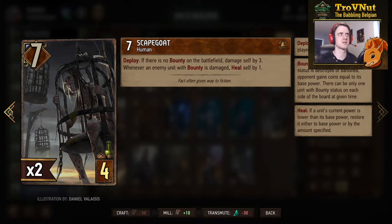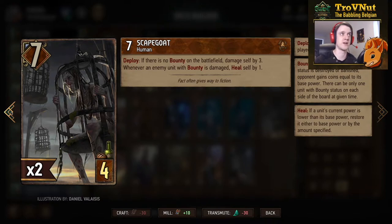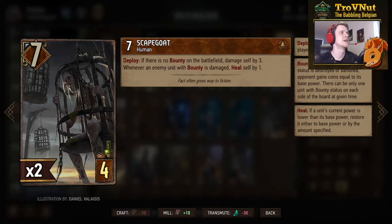Then we have the Syndicate four-provision card Scapegoat: seven power for four provisions. On deploy, if there is no bounty on the battlefield you damage yourself by three, so if there is a bounty this card plays as a seven-four-four; if there's not, it's a four-four-four. Whenever an enemy unit with bounty is damaged, the Scapegoat will also heal himself.